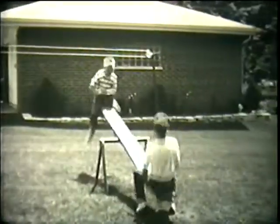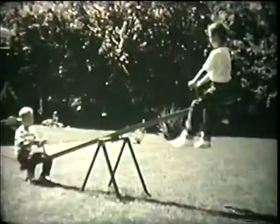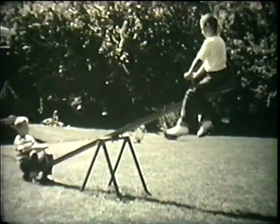Over here in the yard, Ronnie Simmons is playing with his friend Dick on the seesaw. Do you see the machine they're using?